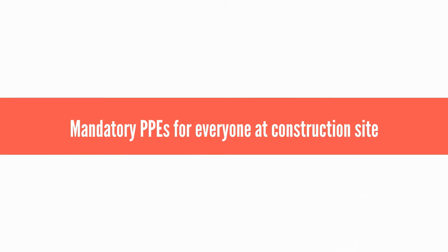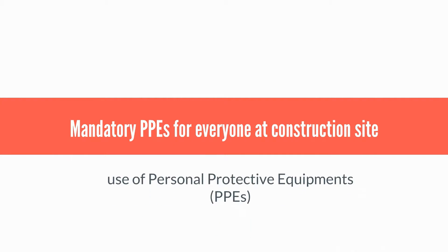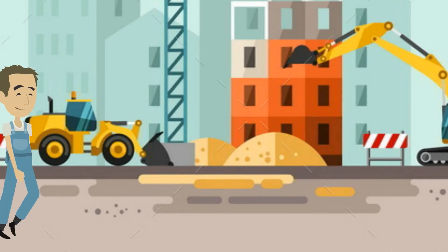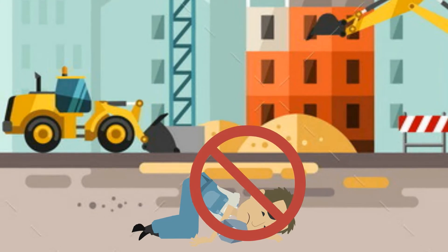Mandatory PPEs for everyone at the construction site. This section elaborates the use of personal protective equipment to reduce the exposure of workers and engineers to hazards at construction sites. Do not risk your lives by entering the construction site without taking care of the following aspects.